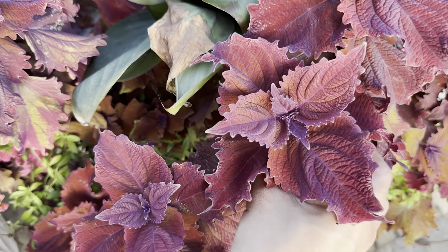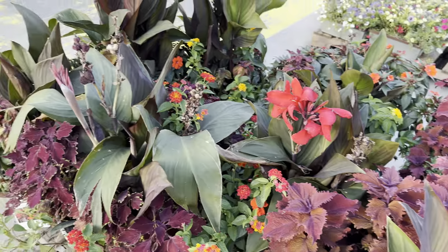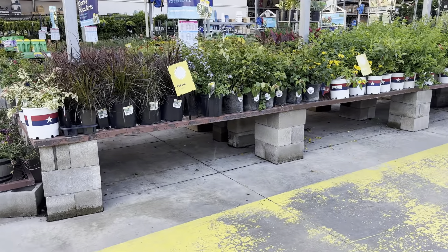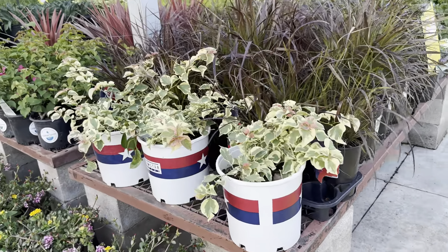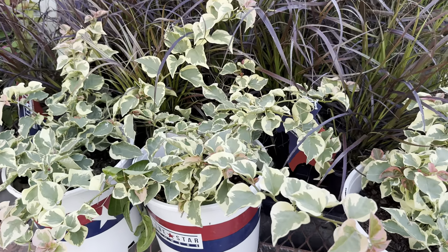That's the trick with my philodendrons and all my other houseplants — my monsteras — I grow them out in my back patio where it's shaded and they get some indirect light, and they grow a lot faster. Here is another ground cover — this is a variegated periwinkle or vinca vine.